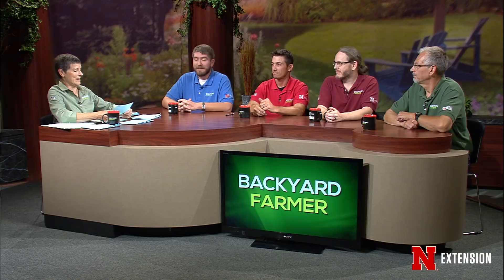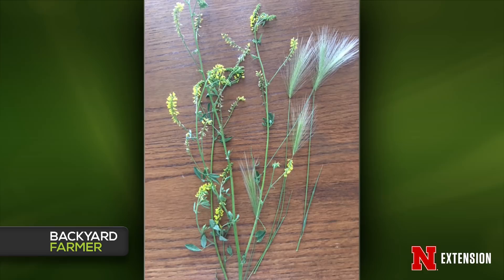Matt, you have two weed pictures — one that would work with treatment and one that wouldn't. This is from Hornick, Iowa. She wonders what these weeds are; they're not phased by Tenacity. The left one, it's kind of shriveled up, but yellow sweet clover — I'm pretty positive that's what it is. The right one is foxtail barley, which you see all over the roadsides.